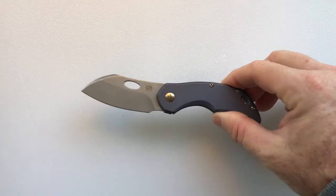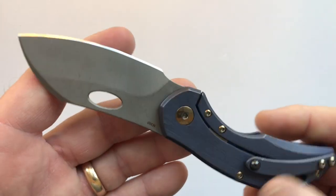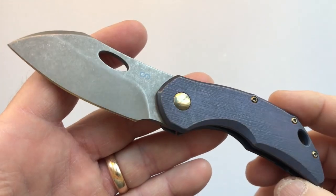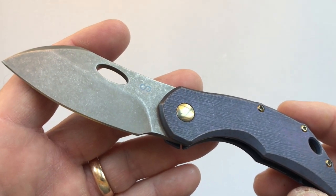Hello and welcome to another House of Wisdom Lightest and Best video, where we look at a variety of manufacturers' lightest and best offerings. Today we have Olamic Tactical's new lightest and best offering — it is called the Busker.